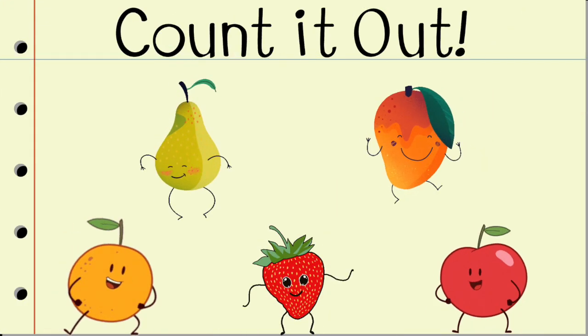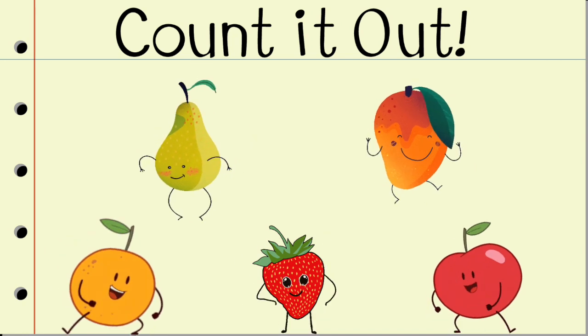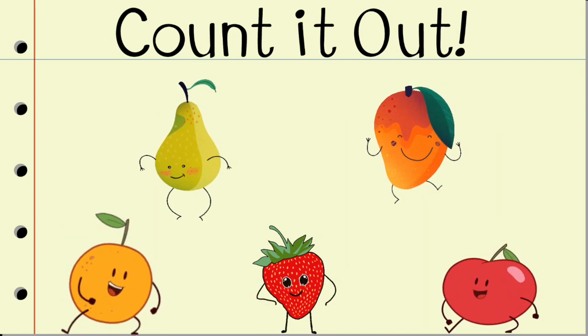Hi friends! Today we're going to learn our numbers by counting the fruits. Okay, let's go!